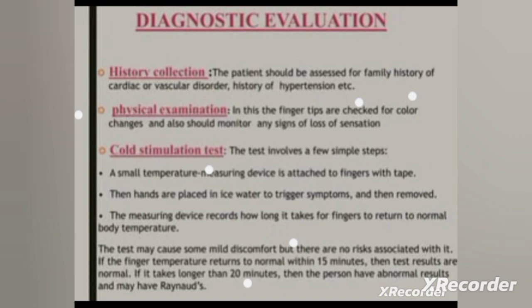Diagnostic measures of Raynaud's disease: first, history — we assess the vascular history, cardiac history, or hypertensive history of the patient's family. Next is physical examination, where we observe the signs and symptoms of the patient: color changes, pallor, numbness, tingling, and pain.